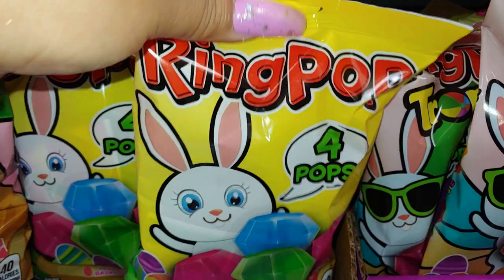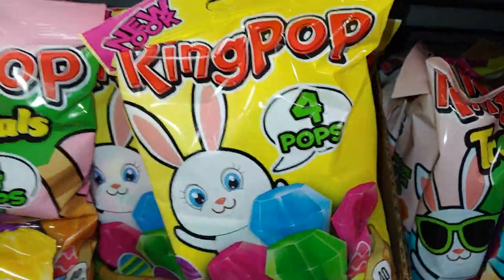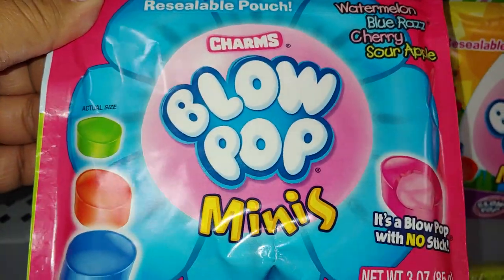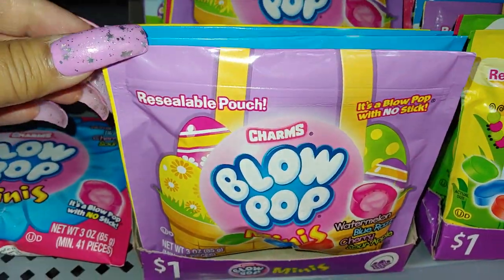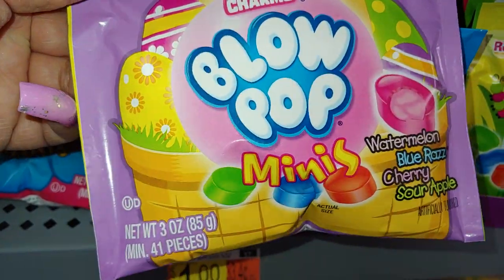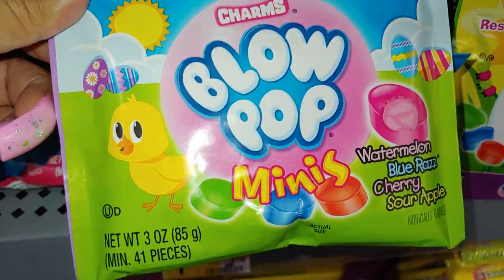They have these green pops with a little Easter bunny on them — they're a dollar. Then they have these blue Charms pops — look at the packaging: watermelon, blue razz, cherry, sour apple. And they have this one — I'll show you the different styles. There's a basket with the eggs in a lavender background.